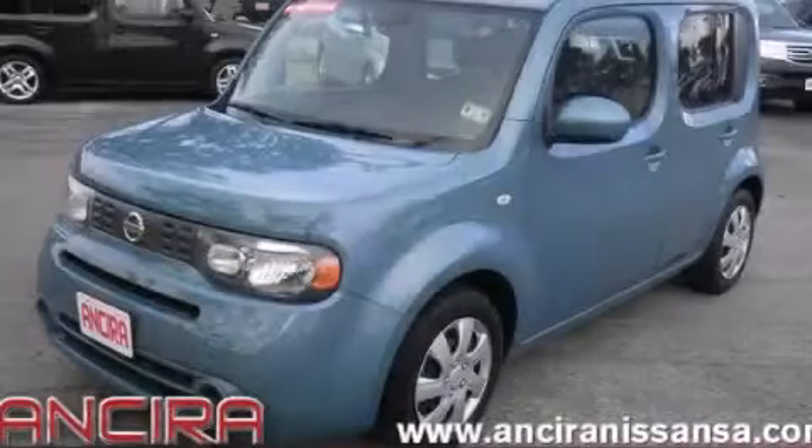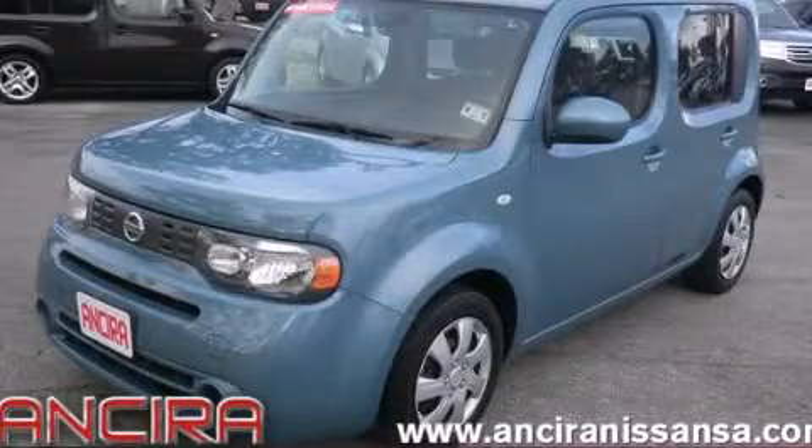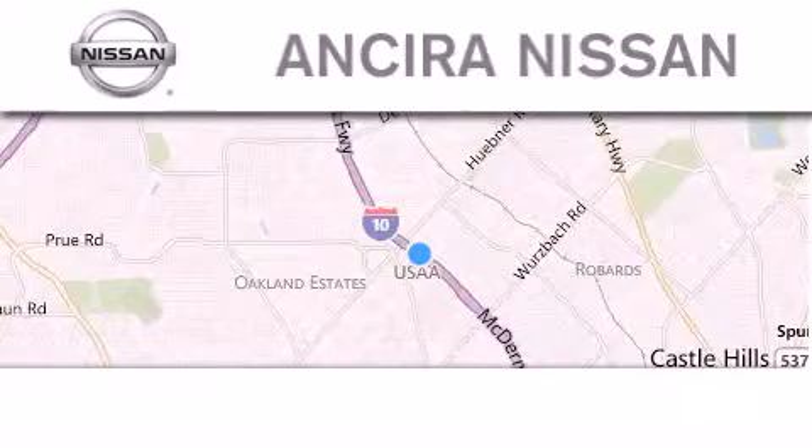Contact us today to arrange your test drive. Thank you for considering Sierra Nissan for your next new or pre-owned vehicle.